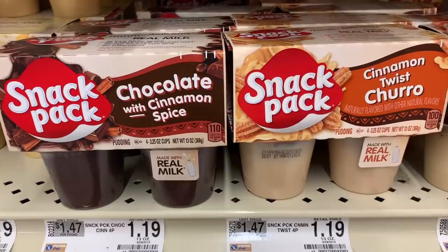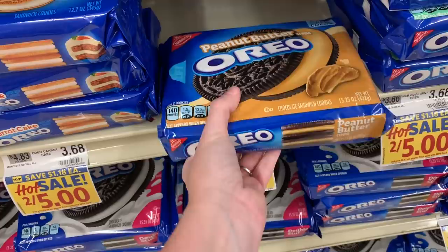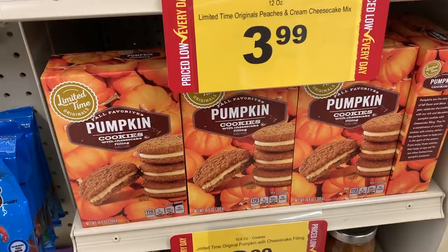They also have chocolate with cinnamon spice. I figured these were probably not new but I never have them at my Walmart, so that's interesting. I found these pumpkin cookies — they have cheesecake filling. That sounds good, if I liked pumpkin stuff.